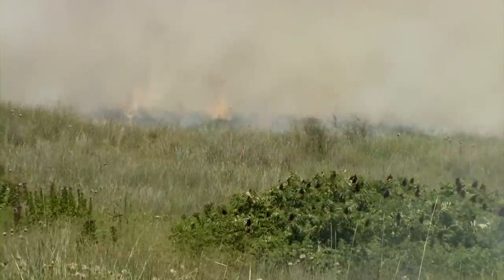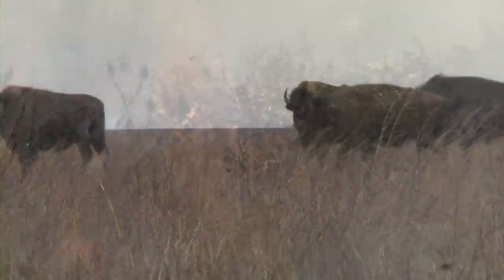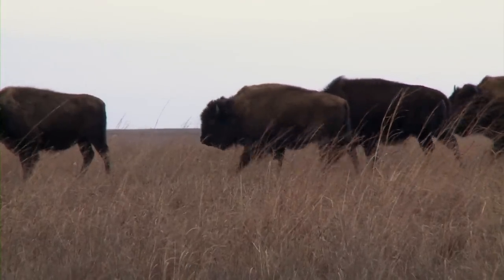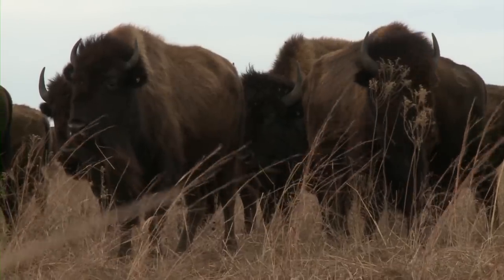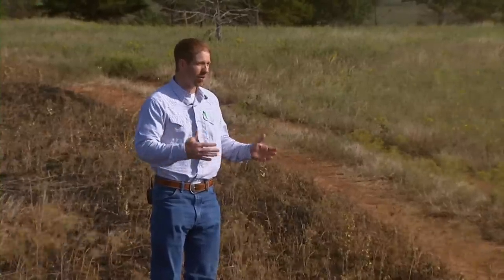Fires were a naturally occurring process. They occurred variably in space and time. And bison would go to the recently burned areas. And so the plant community is essentially adapted to fire and grazing.